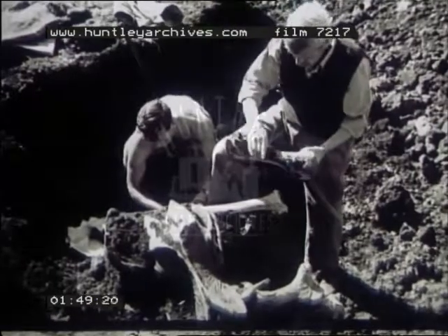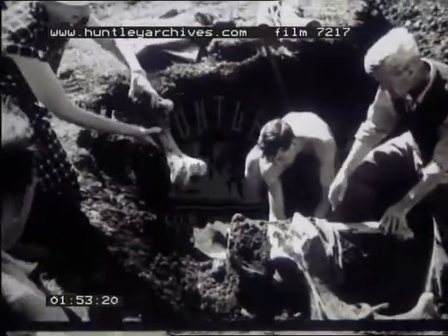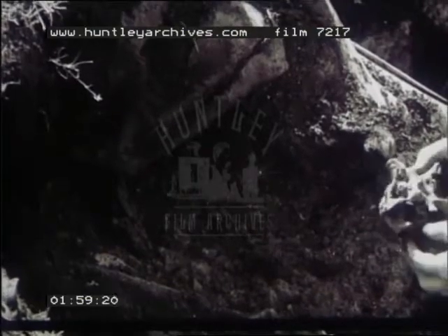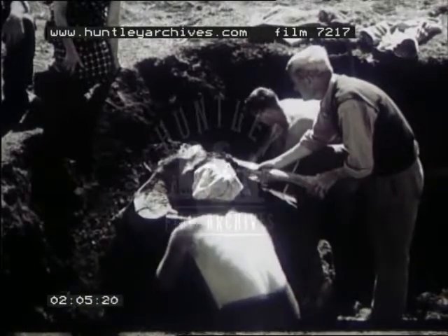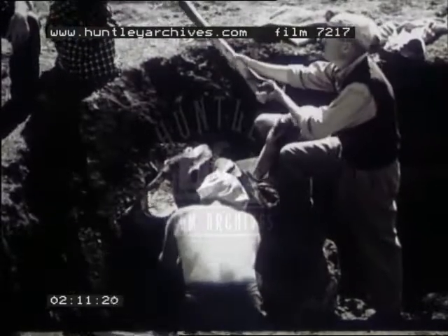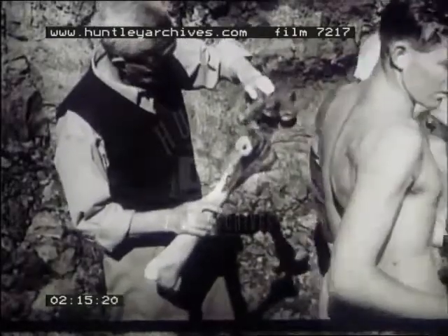This bone is the femur, or thigh bone. And here is the crown of the head. This is the tibia, the main leg bone, and here are the metatarsal and foot bones complete with joint.